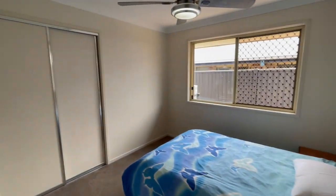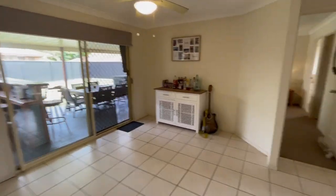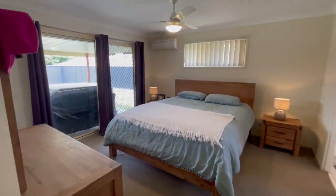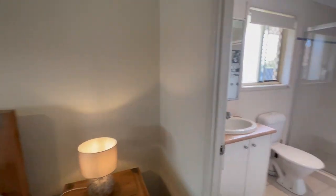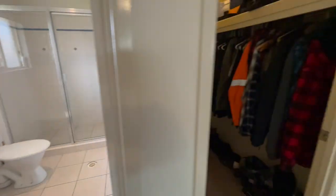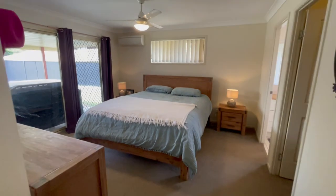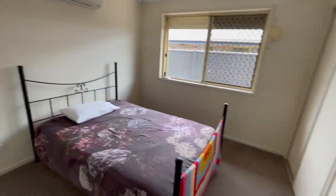We've got another bedroom here — again, ceiling fan and double built-in robe. Whipping on to the large master — check it out. We've got a TV connection point, a door to the outside, air conditioning, ceiling fan, ensuite, and your walk-in robe as well. Very, very nicely done — good size, loving that one. And bedroom number four — double built-in robe, ceiling fan, and aircon in this one for the favourite child. Flip the coin and decide who that kid is!